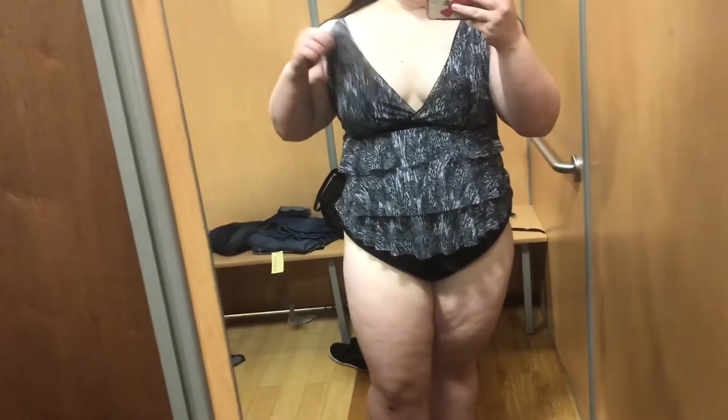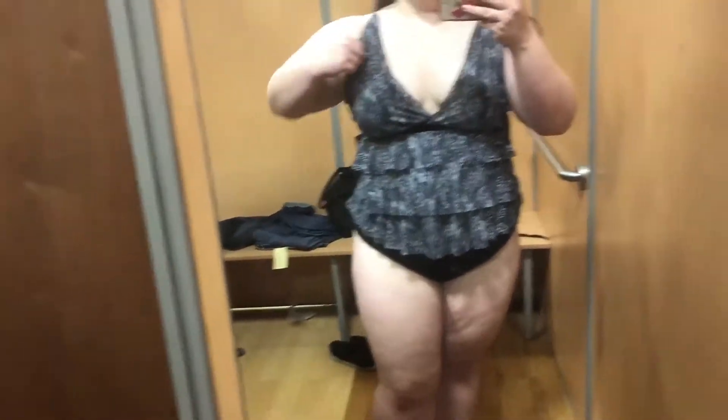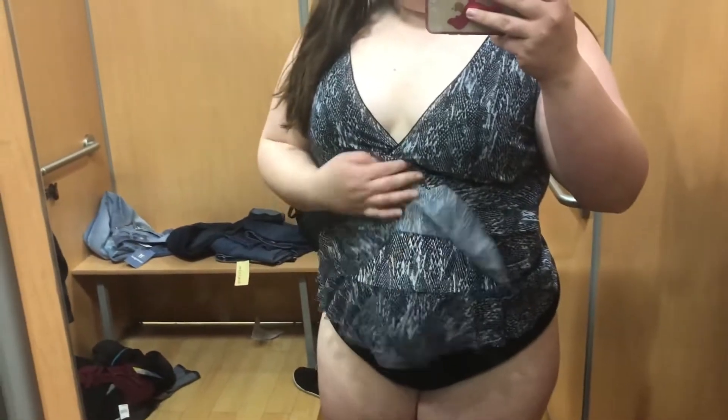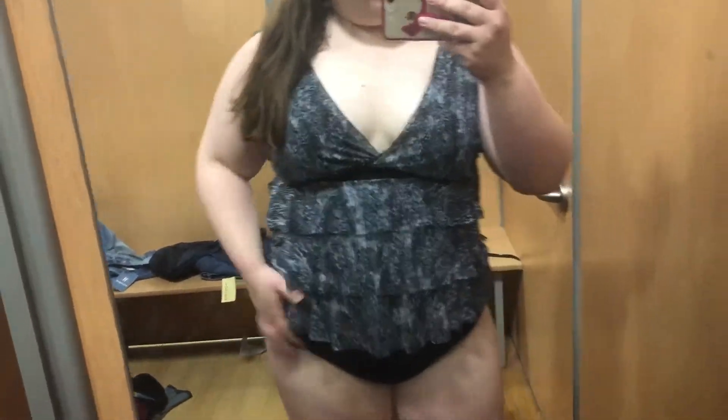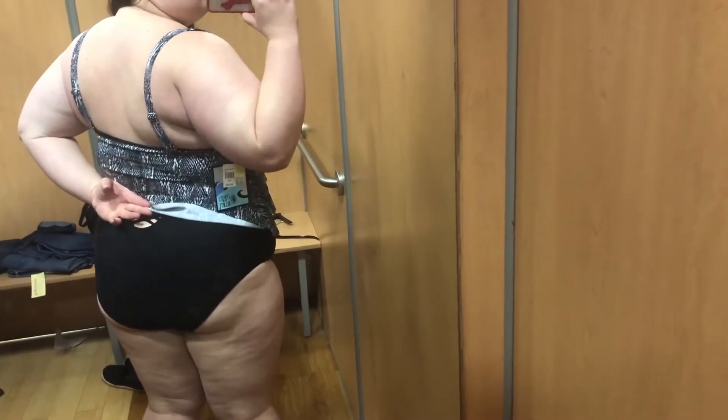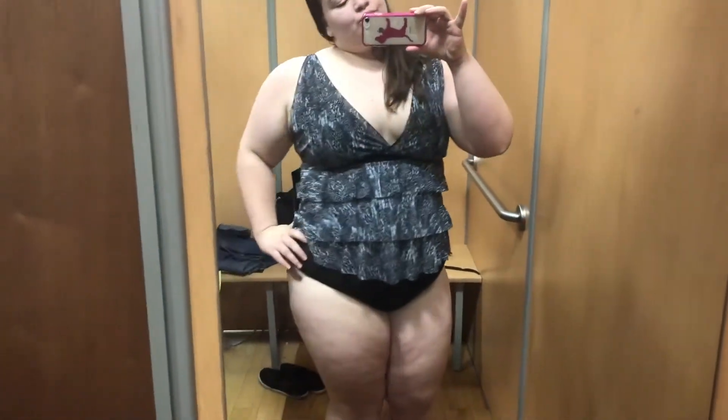This tankini is adorable, but it doesn't offer much support in the brassiere area — it's definitely loose there, so be careful. But I love all the fun little ruffles, they're so cute. And the back of the swim bottoms has a really cute little peekaboo detail in the back. I'm not sure this is the right swim top to wear with them since you can't see it, but it's still a really cute pair of bottoms.